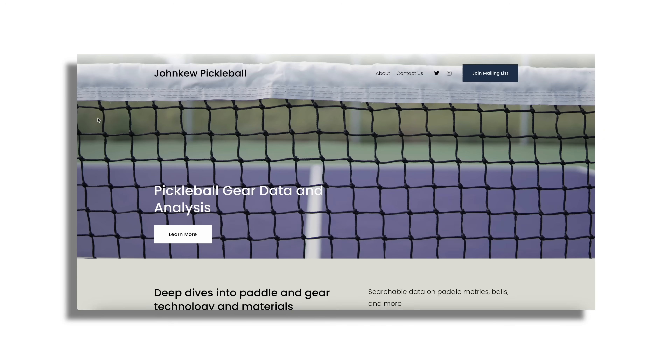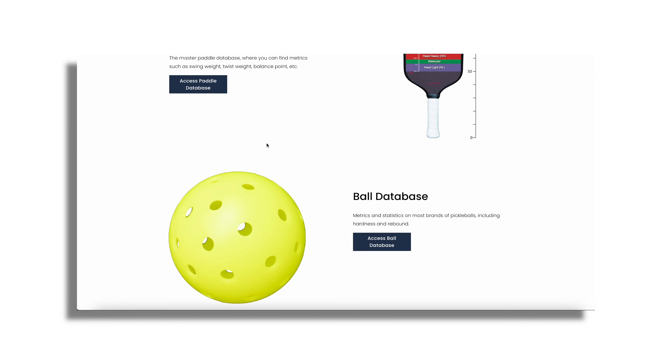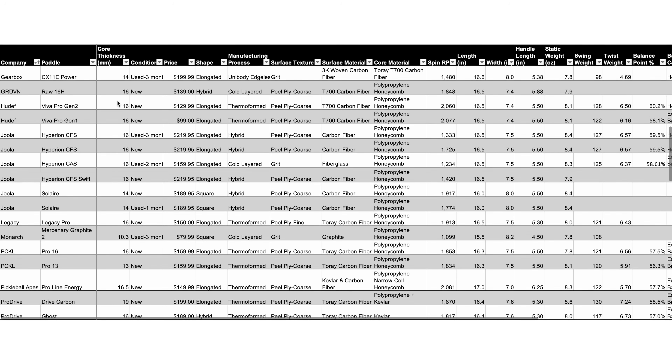At $275 these paddles do not come cheap, but if you have that money and want one of the best paddles on the market right now, they are absolutely a great choice. If this video helps you decide to buy, please consider using the affiliate link in the description — you don't pay anything more, but Gearbox sends me a commission which helps the channel. Go check out my new paddle database at johnqpickleball.com, which has all the metrics I talk about in my reviews, including spin RPM, swing weight, twist weight, power and pop metrics, and several other things including surface hardness testing.